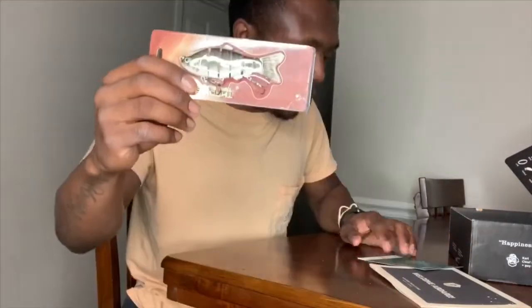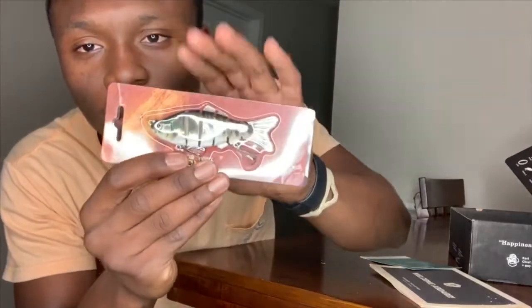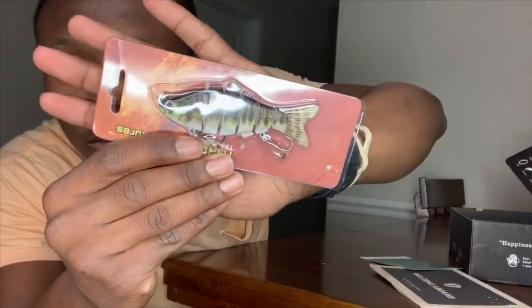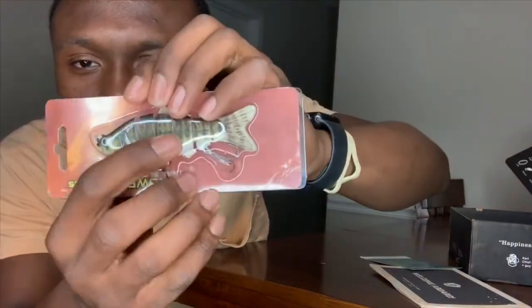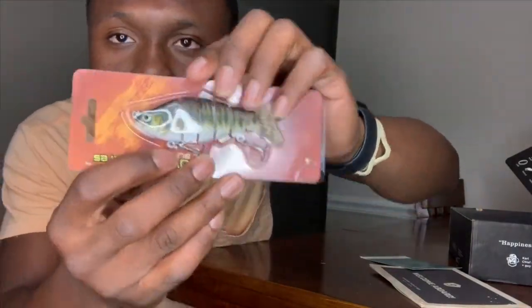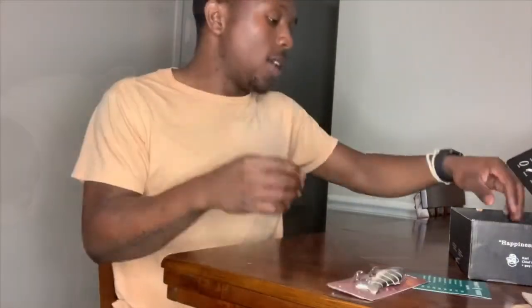The first bait is the Throwback Lures Trailblazer — it's a six-segment swimbait with an ultra-realistic look. It has lifelike scale patterns, a more natural color, and 3D eyes. It's hard plastic, so hopefully it swims in that nice S-pattern.